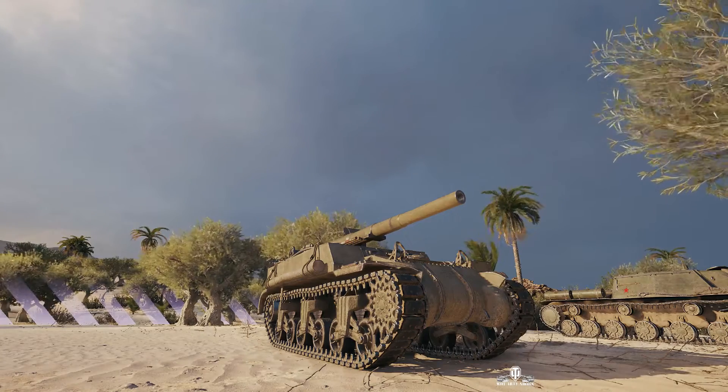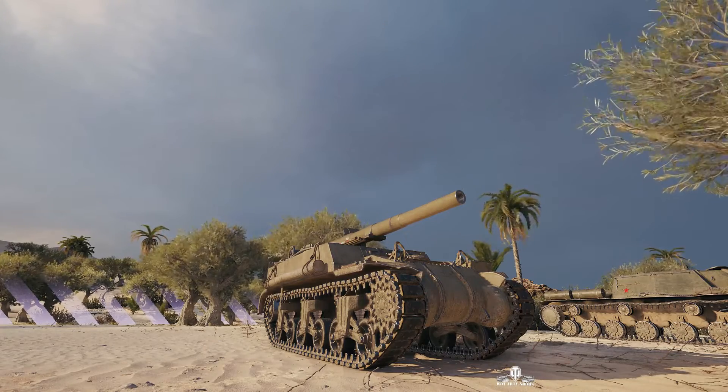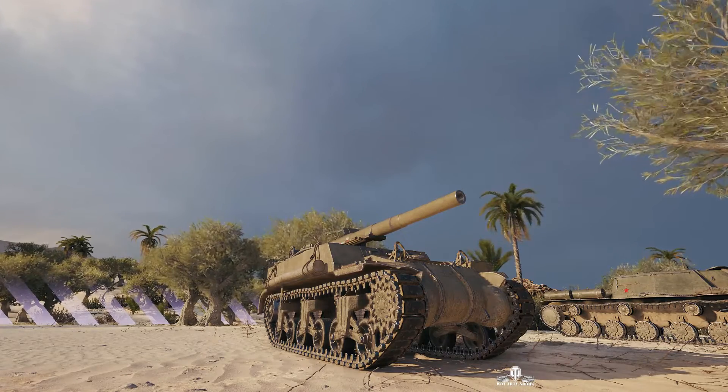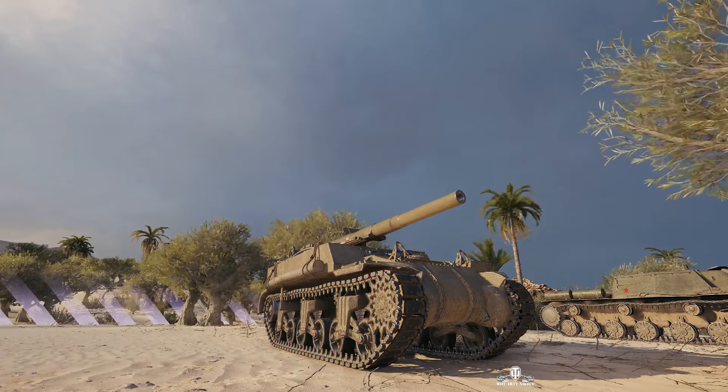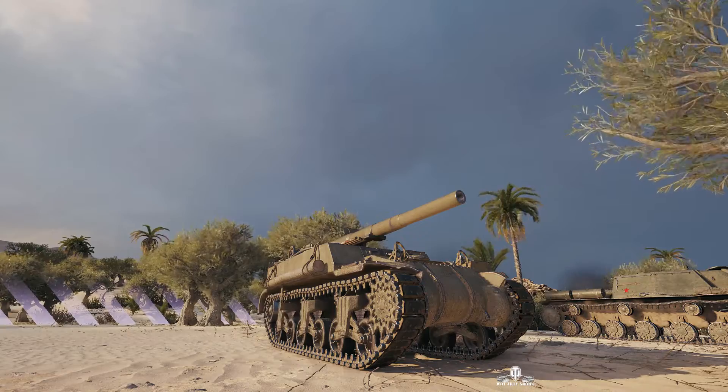Welcome back to WhatRTNibs with General Disturbance. This is an M12 — the tier 7 American SPG. We're located on the east flank of Airfield, and the commander of this vehicle is Atom Line.